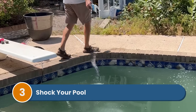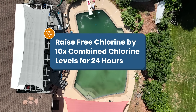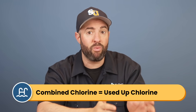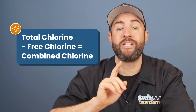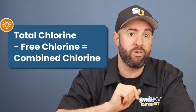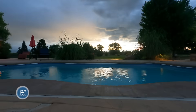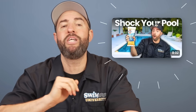Step three: shock your pool. You'll need to use enough chlorine shock to break through your chlorine demand. The goal is to raise your free chlorine levels by at least 10 times your combined chlorine levels and keep it high for the next 24 hours. Combined chlorine is the used-up chlorine in the water — you need to break that up and help reactivate your chlorine. You can figure out your combined chlorine levels by subtracting your free chlorine from your total chlorine. If you have high chlorine demand, triple shock your water — that means three times the normal amount. Add the shock at night and let your pump run for at least eight hours. Calcium hypochlorite, or cal-hypo shock, is the most powerful option.